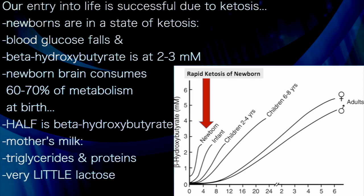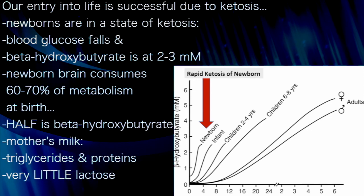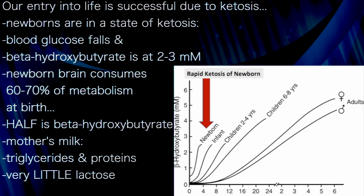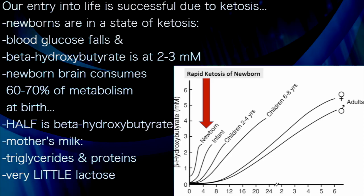Fitting in with this pattern is maternal colostrum. It contains much triglycerides, proteins, and very little lactose — starting man's entry into society on essentially an Atkins diet.